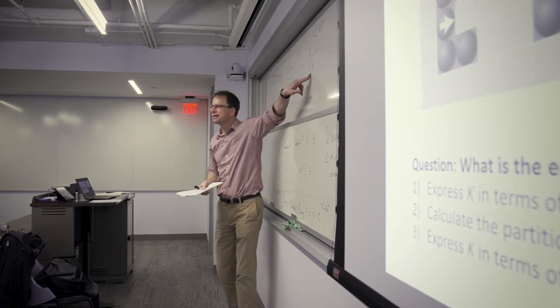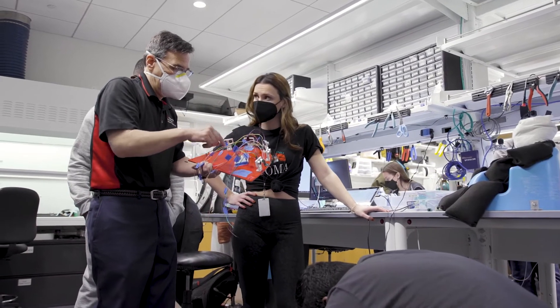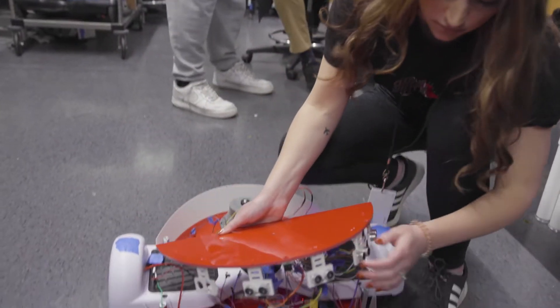Our program is very much adaptable to what the students would like to understand. We have professional development courses, STEM courses, and the design project. Students engage these projects as if they're working for a design firm providing services to the stakeholders, which are the sponsors of our projects.